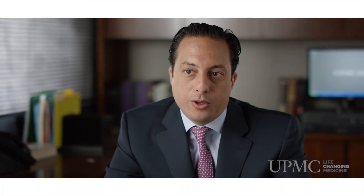UPMC is one of the highest volume centers for pancreatic cancer and for pancreatic surgery in general. We're also the largest center within the United States performing the minimally invasive or robotic Whipple. For operations such as the Whipple, outcomes are very much correlated to the volume of cases that a surgeon and an institution performs, and UPMC is really at the top of other centers in terms of the volume that we do.